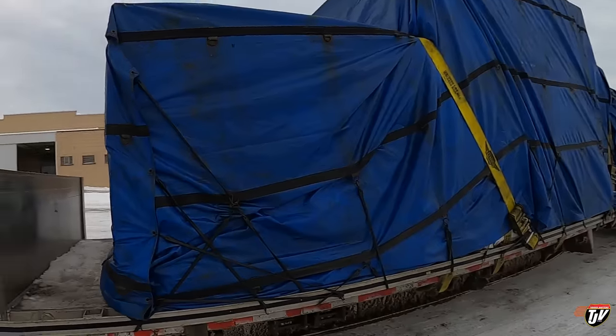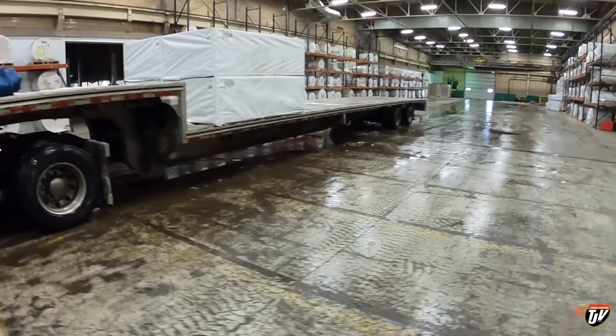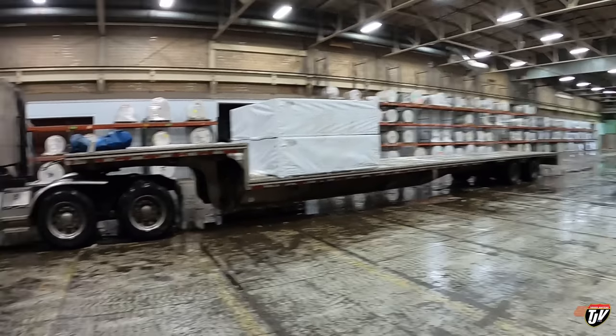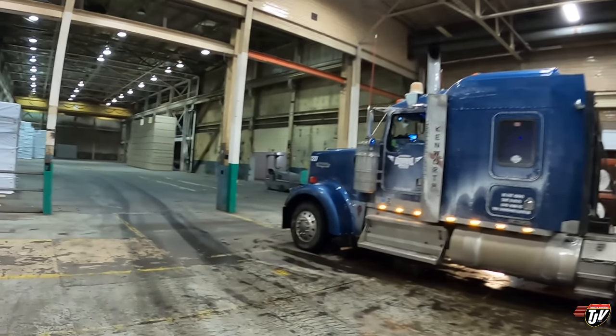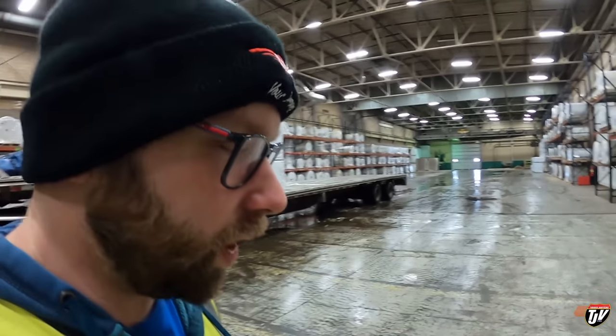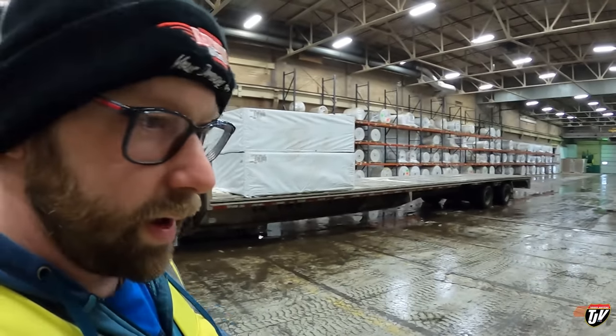I'm going to take my tarps off out here this time because there are three guys inside already waiting to get unloaded and one guy has to get reloaded — it's going to be a little while. They said I can take the tarps off out here. Four more lifts to go, then I've got to back out. We're going to end today's vlog here and we'll start tomorrow's from the same spot. Don't forget to subscribe and tune in tomorrow — we're heading to Duluth, Minnesota from here.